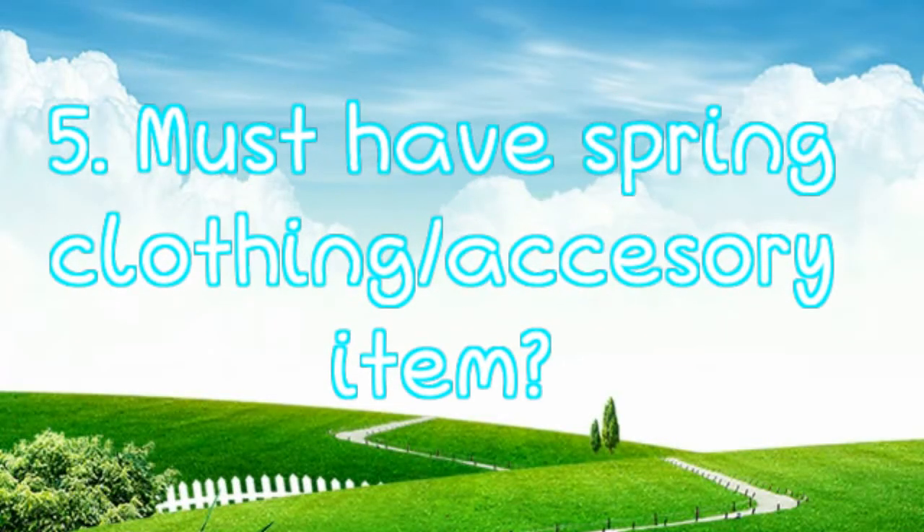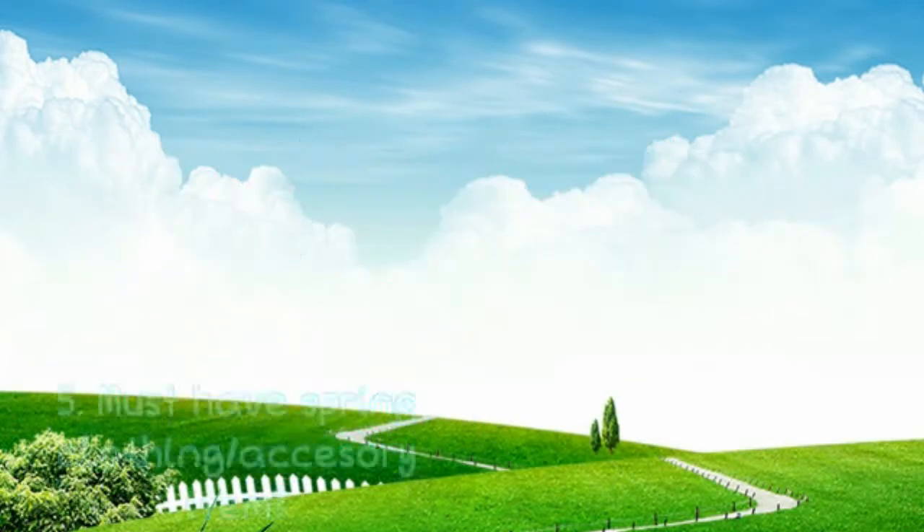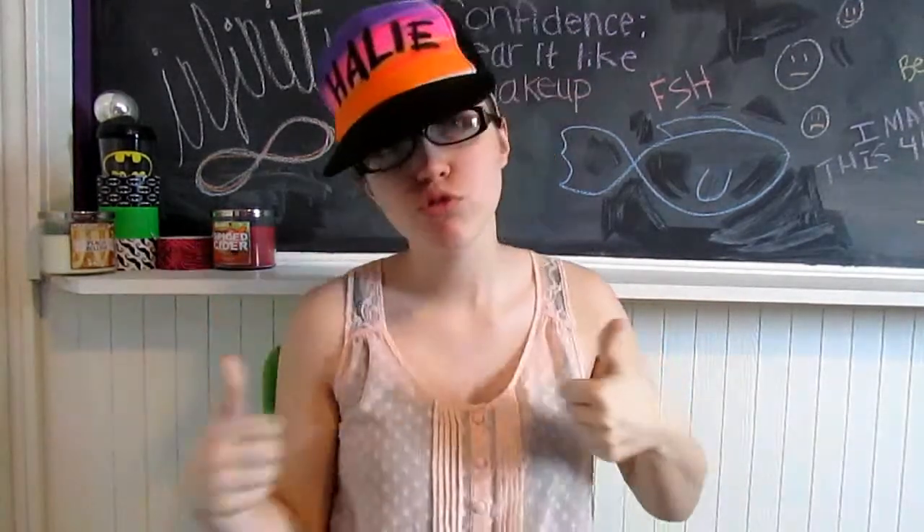Is floral a spring trend? If it is, then floral. And my must-have for spring is hats — anything hats. Fedora hats, trucker hats, beanies. My must have is obviously hats.